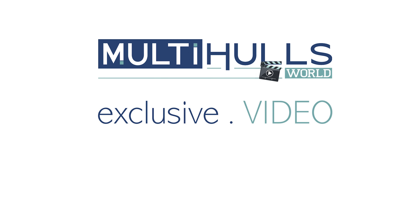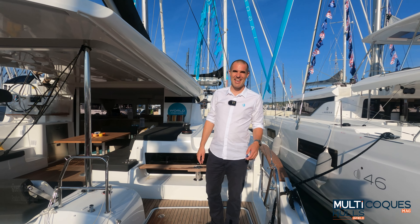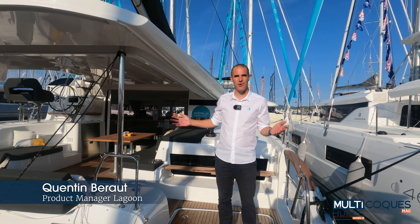Hello everyone and welcome to the Cannes Boat Show. I'm Gwen Doening, Marketing Manager of Multihull World. We are today going to take a look at the Lagoon 43 behind me with the Product Manager, Quentin Béraud. Hello everyone, we are here in Cannes. I'm Quentin and I'm here to present you the brand new model in the range, the Lagoon 43.